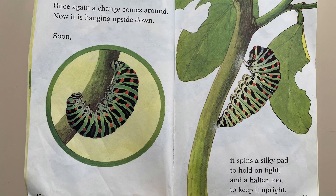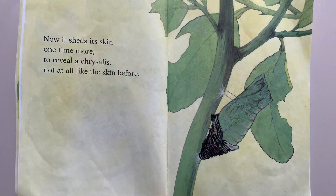Once again, a change comes around. Now it is hanging upside down. Soon, it spins a silky pad to hold on tight and a halter too to keep it upright. Now it sheds its skin one time more to reveal a chrysalis — not at all like the skin before.